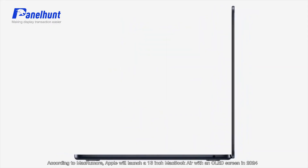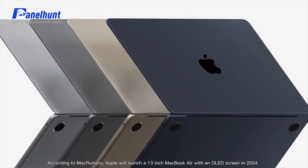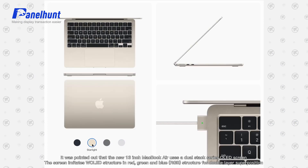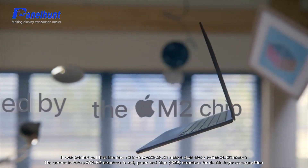According to MacRumors, Apple will launch a 13-inch MacBook Air with an OLED screen in 2024. It was pointed out that the new 13-inch MacBook Air uses a dual-stack series OLED screen.